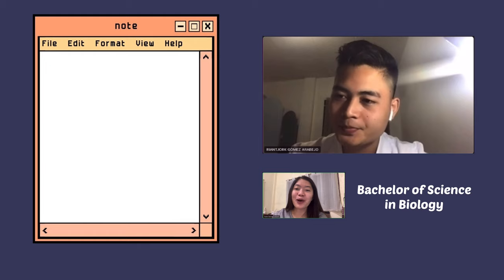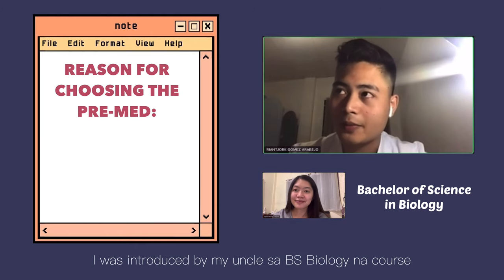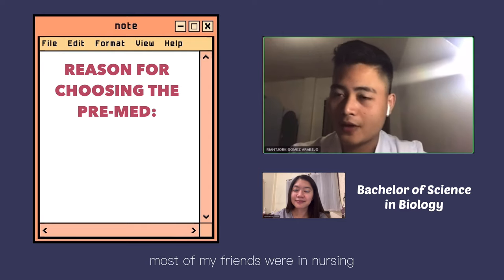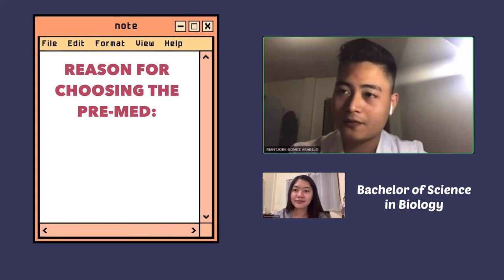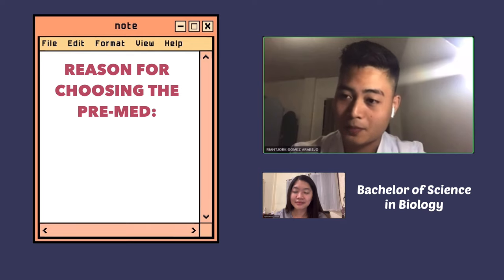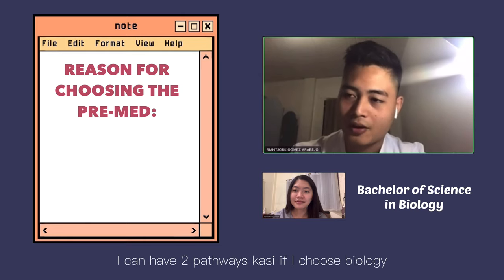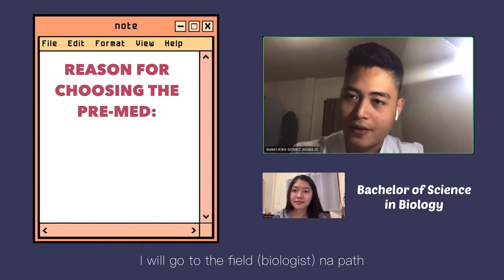So can you please tell us the reason why you chose your pre-med? Basically, I was introduced to BS Biology by my uncle, and of course most of my friends were in nursing, but I chose biology because I was influenced by National Geographic — I always wanted to be a NatGeo explorer. That's why I ventured into biology. And also, I saw that I could have two pathways with it.